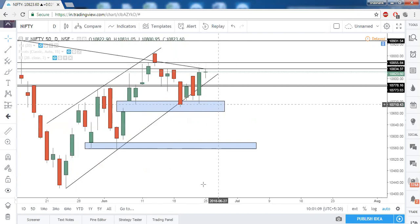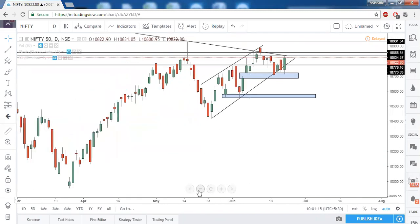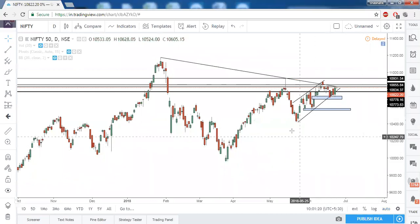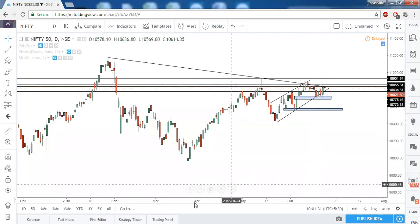The gap zone upper level is 10,855. We also have a trendline resistance here, and when we extend it towards the right it is in confluence with the gap zone. So Nifty can be super bullish above this gap zone.